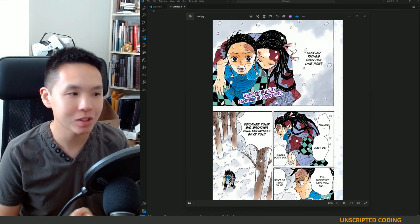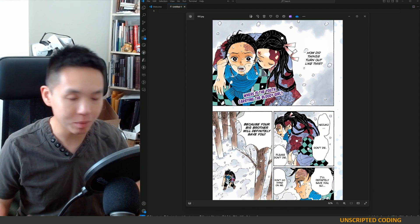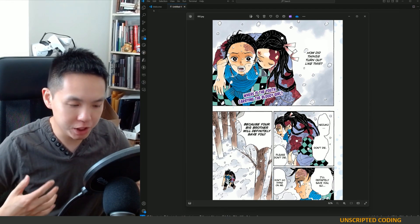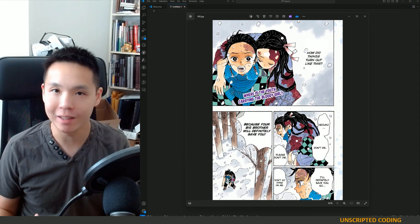Welcome everyone to another episode of Unscripted Coding. Today we are continuing a project we were looking at before. Last week, we were trying to check if it was feasible to use AI to summarize manga.